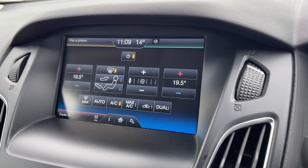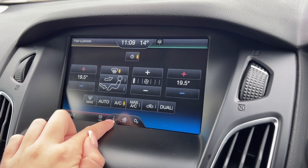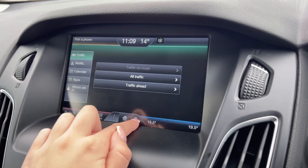Your climate control can also be accessed through here — it is dual zone — and you can also access a bunch of the system and vehicle settings as well.